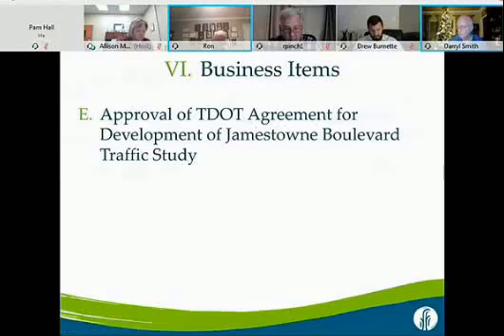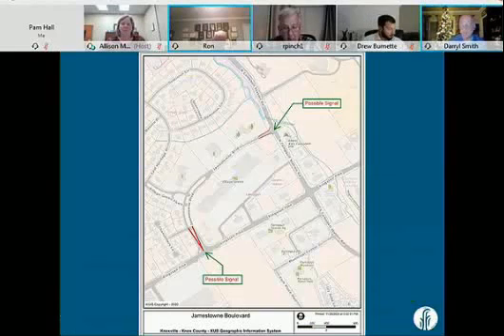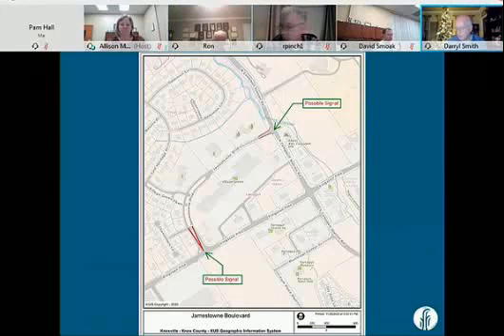The next item will be approval of the TDOT agreement for development of the Jamestown Boulevard traffic study. Everyone is familiar with the Kingston Pike and Campbell Station Road intersection. During peak hours, you can see traffic backed up — it's a low level of service.